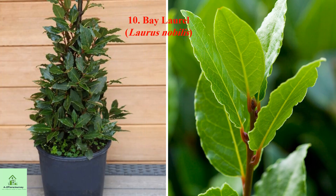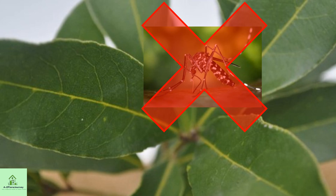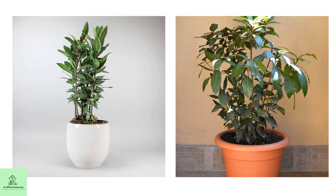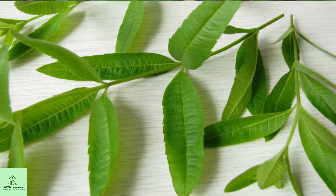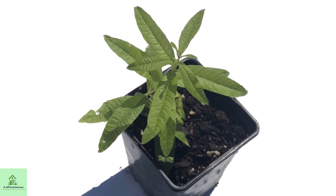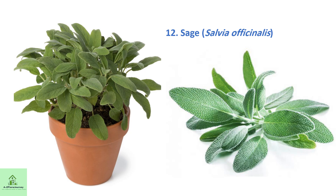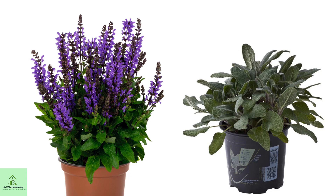10. Bay Laurel — you've cooked with its leaves, but it also keeps mosquitoes at bay. A slow grower, ideal for kitchen windows. 11. Lemon Verbena — potent lemony scent. Needs full sun and regular trimming. 12. Sage — deters pests when fresh or burned. Keep in a well-drained pot with lots of sun.